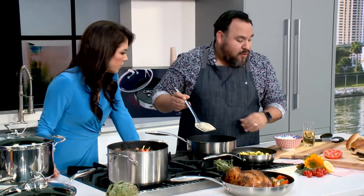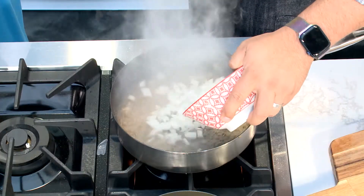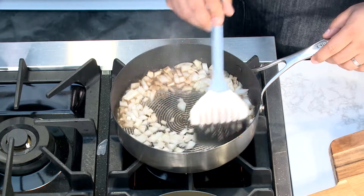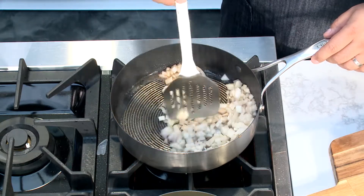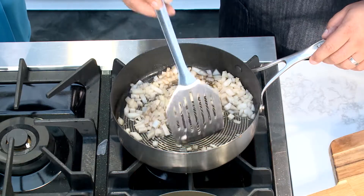Stainless steel users will look familiar with this — you can see there's the fond, and that fond is flavor. You don't want to get rid of it, so we're going to take advantage of it. We'll put some white wine in there — you can also use chicken stock or water — add some onions, and the onions will sauté while absorbing all those great flavors. And at the same time you're deglazing and sautéing, you're actually cleaning the pan — and not scratching it at all.